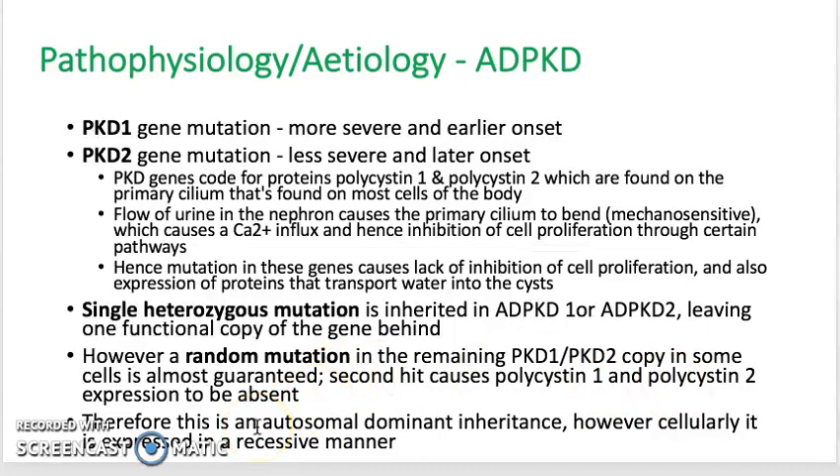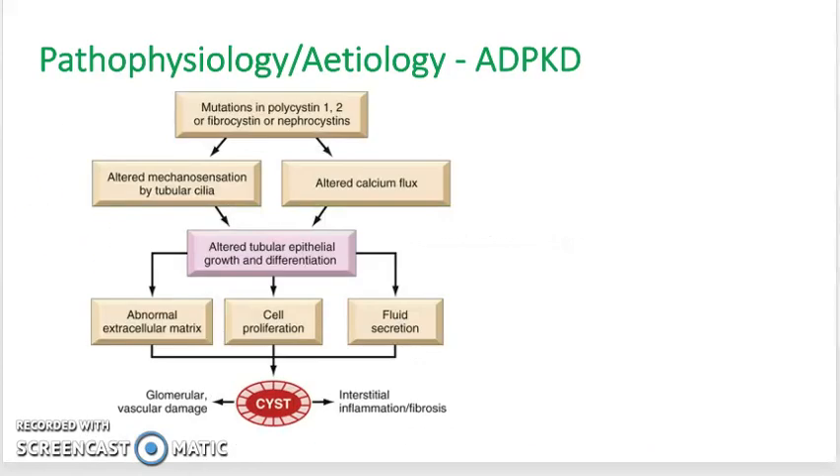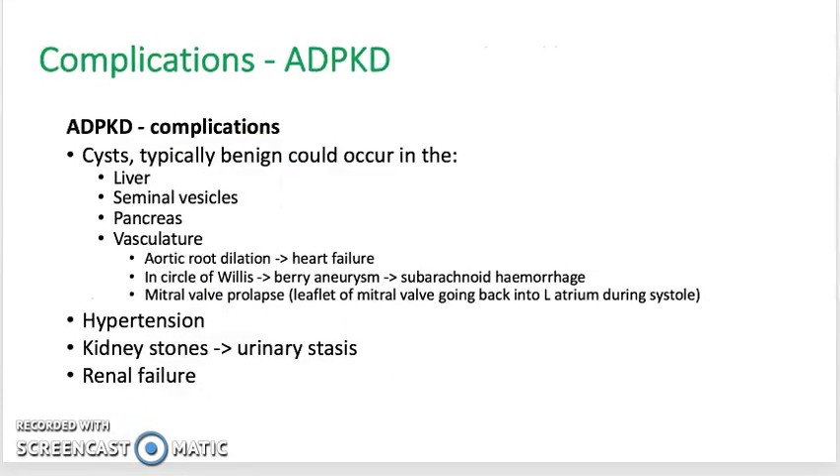So, although the inheritance pattern is autosomal dominant, it is cellularly expressed in a recessive manner. Here is a diagram summarising what was just described.